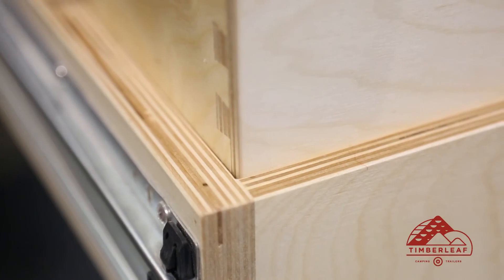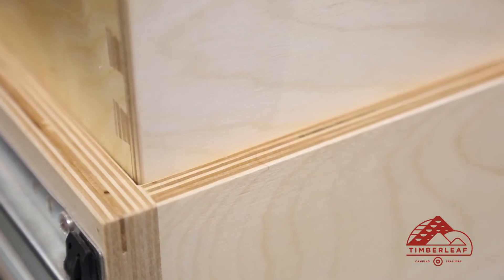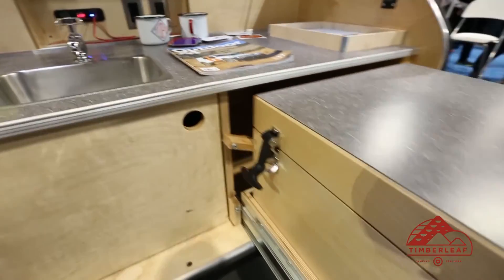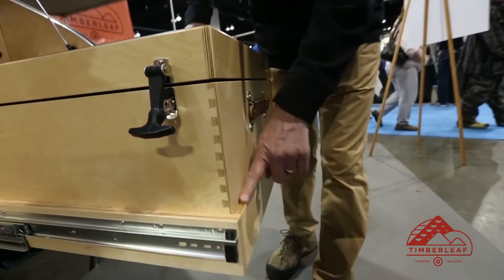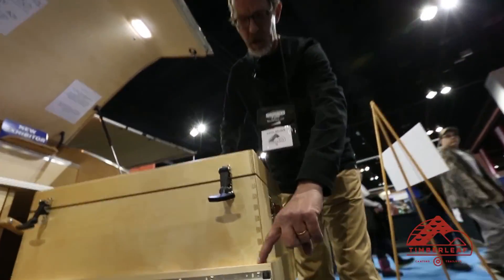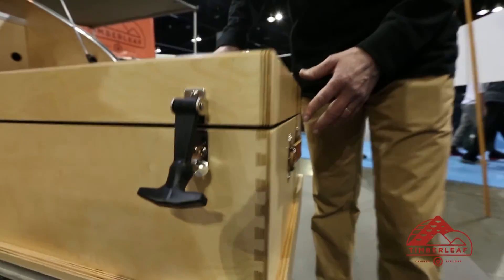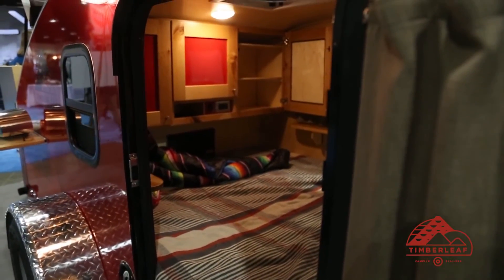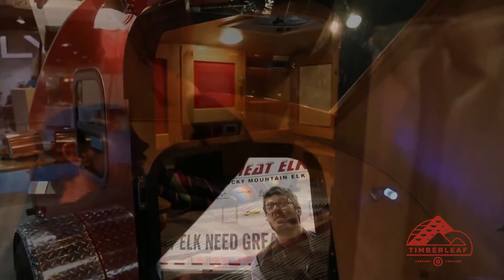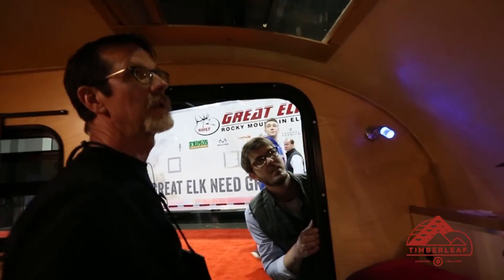Everything you see is made of Baltic birch. Baltic birch is a Russian birch plywood. Every bit of this wood that you see is solid birch — it's not like a typical cabinet grade hardwood. All these little veneers here are actually solid birch, so it makes it much more substantial, a lot stronger than standard woods that you see commercially.